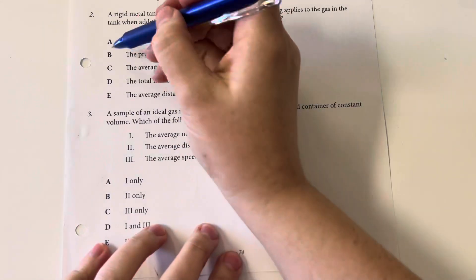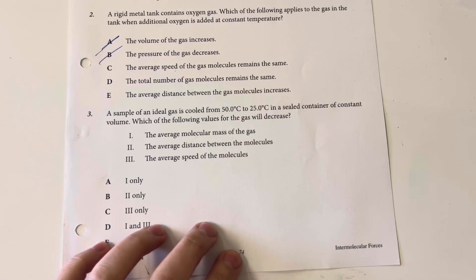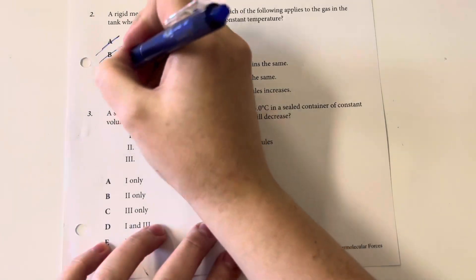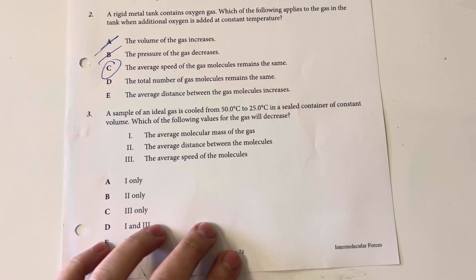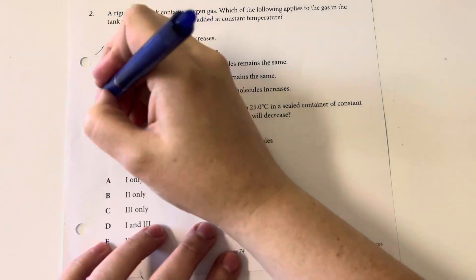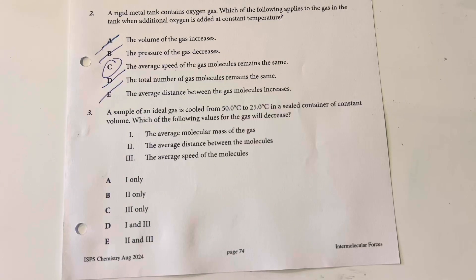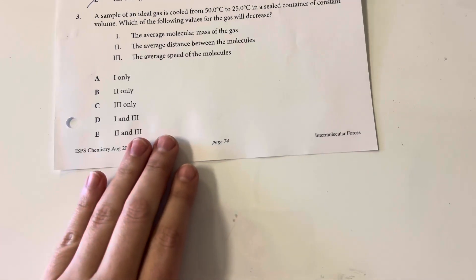Volume of the gas increases — not true, the container is at a set volume. Pressure of the gas decreases — not true, I have more gas molecules so pressure increases. The average speed of the gas molecules remains the same — this is true since we have the same temperature for all the oxygen, so they remain at the same speed. Total number of gas molecules remains the same — no, I'm adding oxygen. Average distance between molecules increases — no, the distance decreases since I have more molecules inside the same space.